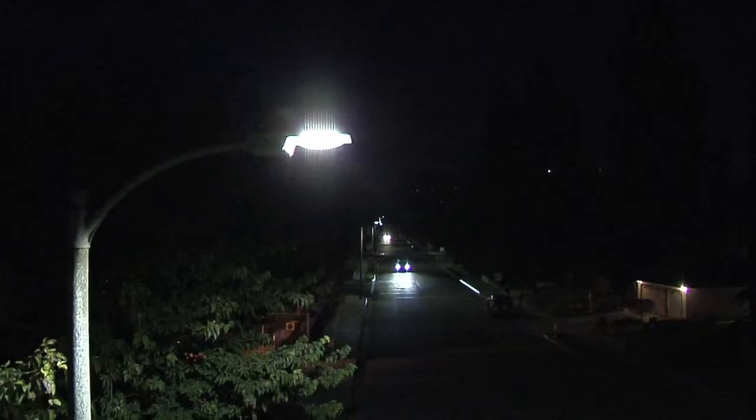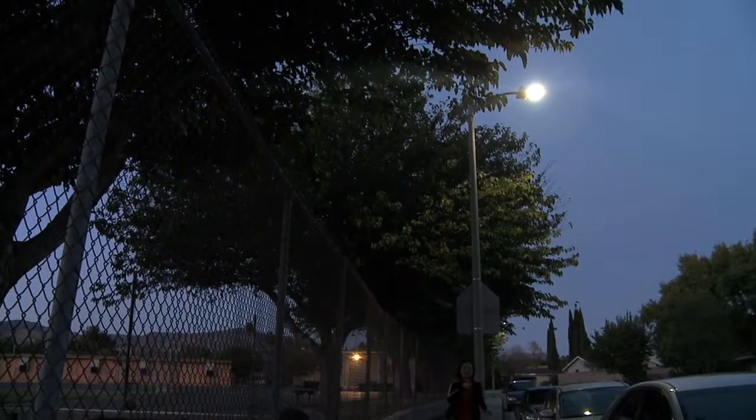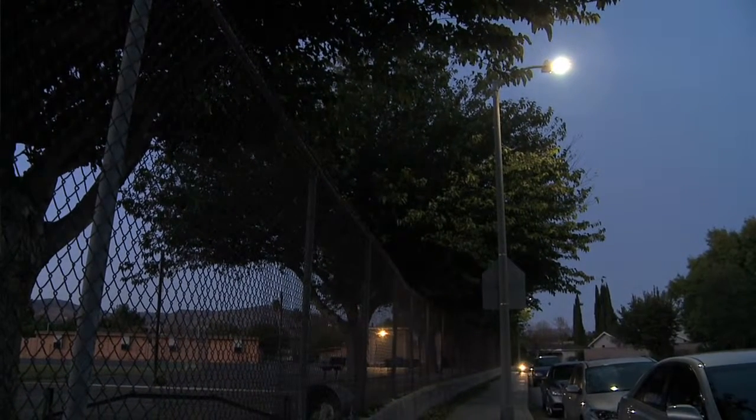This neighborhood, up until a few months ago, had the typical yellow high-pressure sodium lights that pretty much put light at the base of the pole. How they're benefiting now is, of course, the knowledge that they're cutting their energy costs in half, reducing our carbon footprint. But also, the fact is that their whole street is going to be lit up with white light.